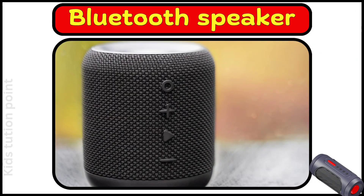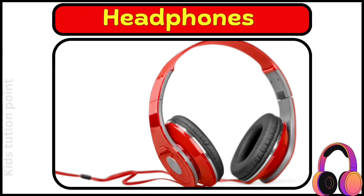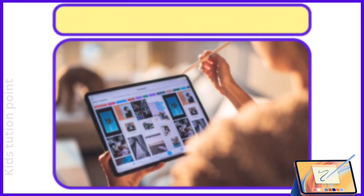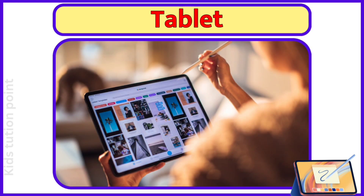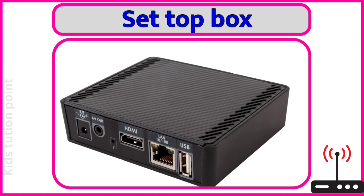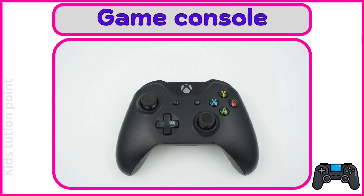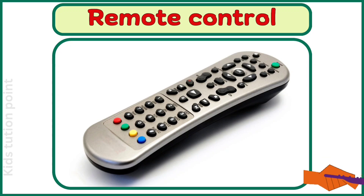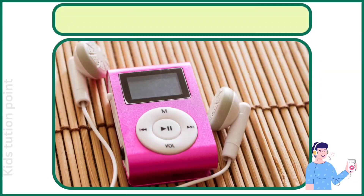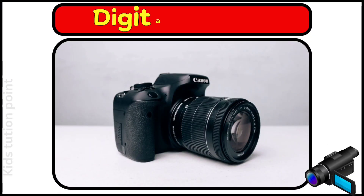Bluetooth Speaker. Smart Watch. Headphones. Tablet. Laptop. Set Top Box. Game Console. Remote Control. MP3 Player. Digital Camera.